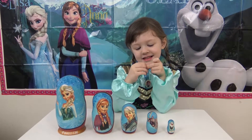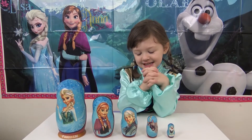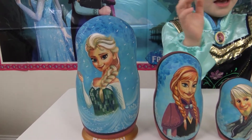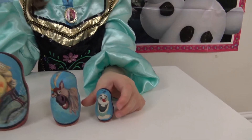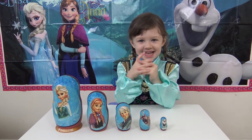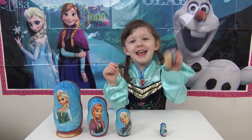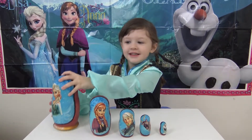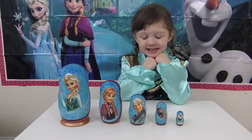We've got some nesting dolls — Russian dolls! You can call them nesting dolls, stacking cups, they're so awesome. Look at their faces — Anna, Elsa, and Anna and Kristoff and Sven and Olaf! Do you think these have some surprises in them? Let's see — that one went rolling off! I think that big one is Elsa. Should we start with Elsa?